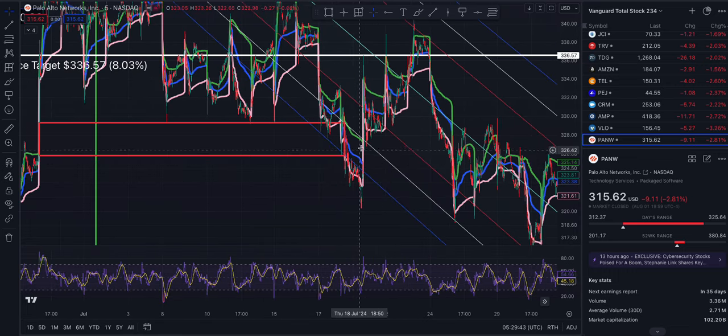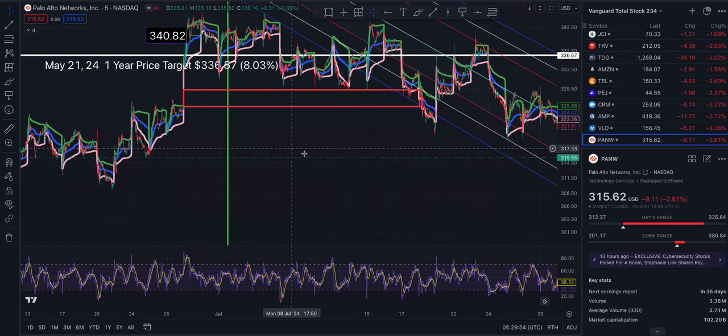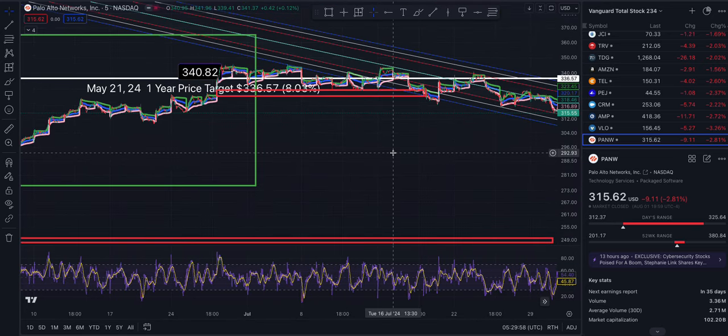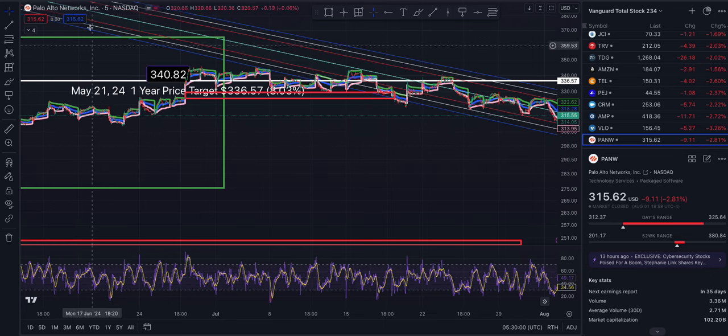We see a bounce up to resistance and the middle of the trend, then above that. We go up but didn't quite hit the level, then fell back down to support and tried to make another run — a jailbreak run. There's a huge gap I've been tracking for a while.